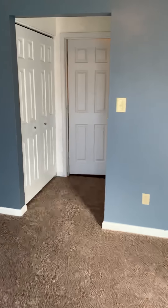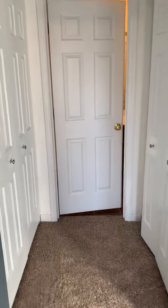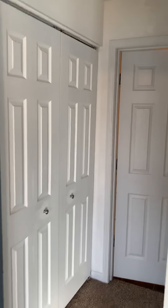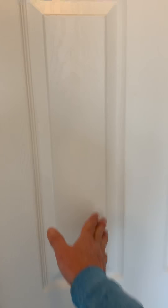This unit also has access to the bathroom and closets on both sides, so you have a lot of storage space. There's storage on both sides with closets, and there's a light in here as well. You can also go through to the bathroom from this room.